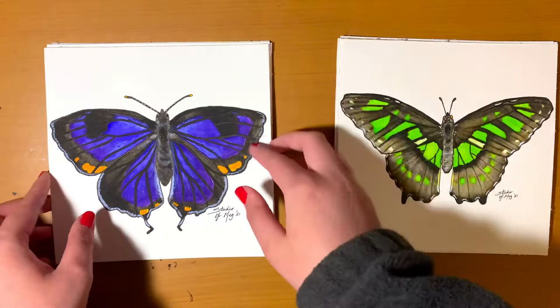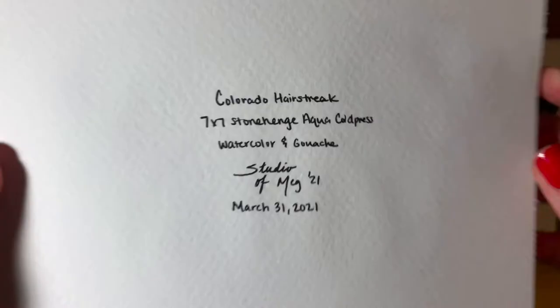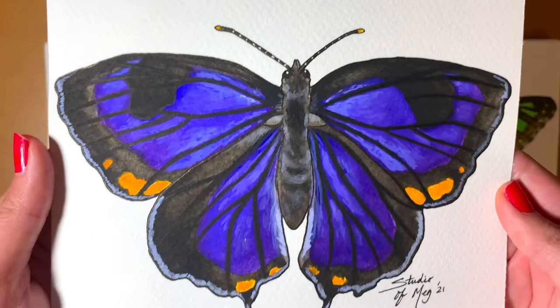The next one is the Colorado Hairstreak butterfly, and funny enough I really don't like this one — I feel like I didn't do that good on it. This one and the next one I'm going to show you, to my surprise, both sold out really fast, and I'm really glad about that. I'm happy that somebody else enjoys them enough to want them in their home. This one is the Checkered White.